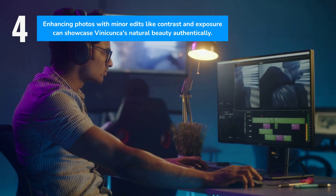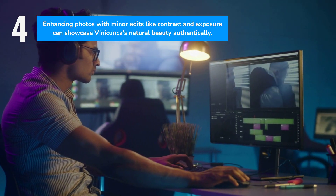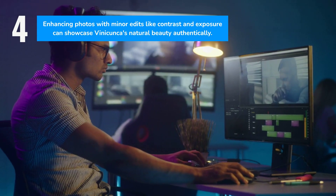While many images online are heavily edited, a light touch can enhance your photos. Consider adjusting contrast and exposure to subtly improve the shot. The goal is to create a personal and genuine representation of Vinicunca's natural beauty.